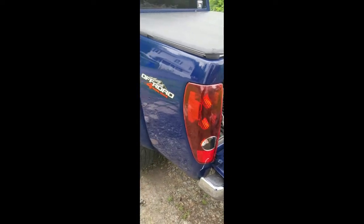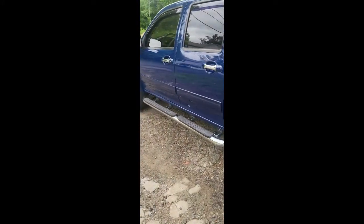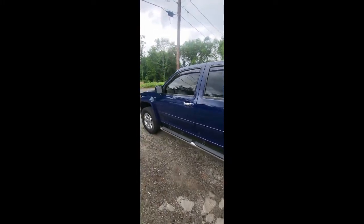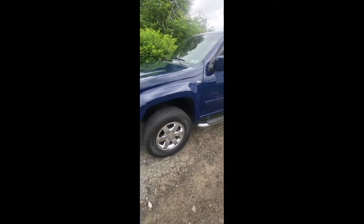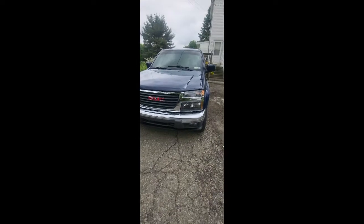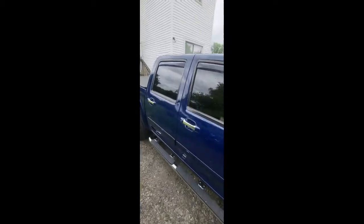Here it is — a 2012 GMC Canyon. Four-door. It is the rare one — it has the V8 in it. Not many of them have the V8. 2012 I believe was the only year they did it. I'm the second owner. I keep it fairly clean, up to date, pretty much stay on top of everything.